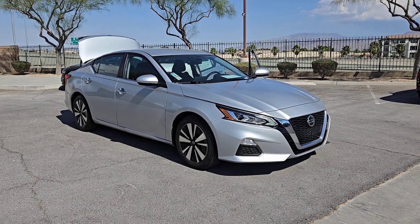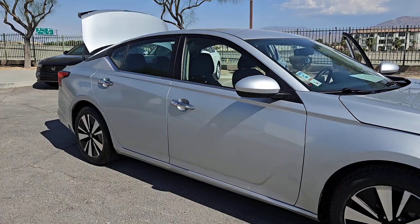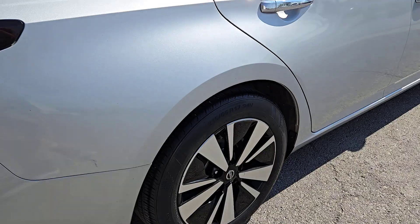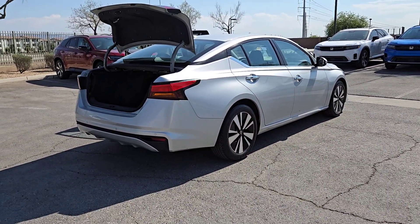Get into the 2021 Nissan Altima. This vehicle is an outstanding buy with fewer than 50,000 miles on the odometer. Here's a stylish, family-friendly Nissan Altima — the midsize sedan with available all-wheel drive and standard driver assist safety features.